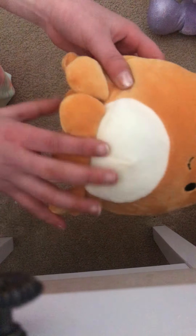Next one is a little orange octopus. Really cute. Cute little face. He has these tentacles.